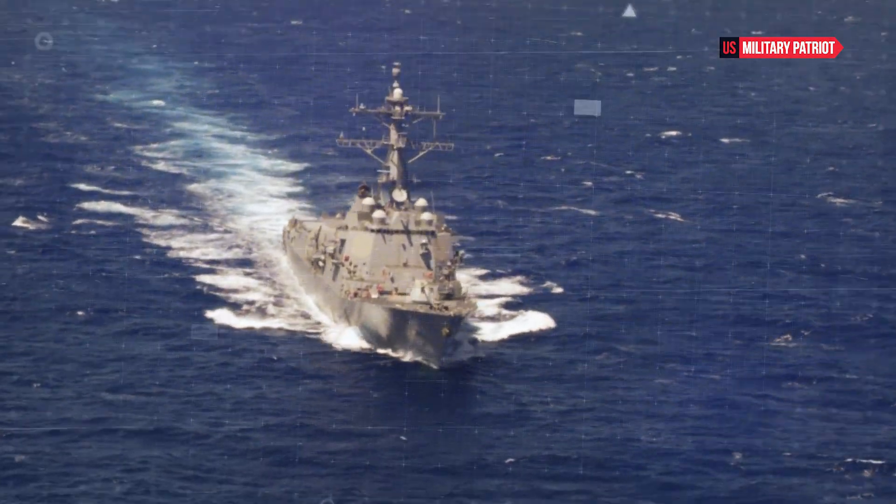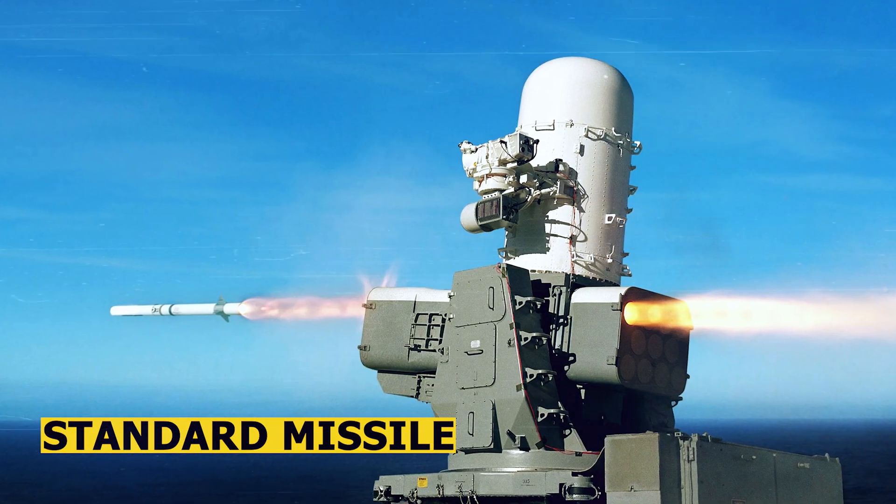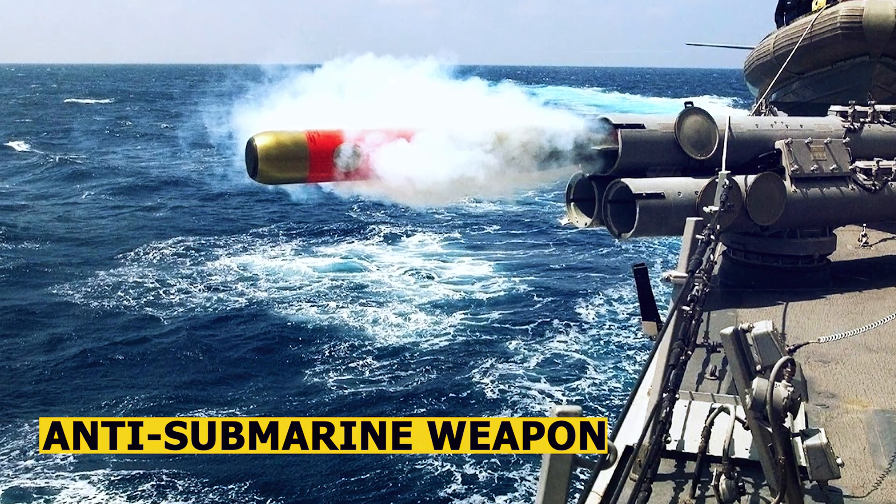These destroyers are equipped with a wide array of weaponry, including Tomahawk cruise missiles, standard missile variants for air defense, and anti-submarine warfare torpedoes.